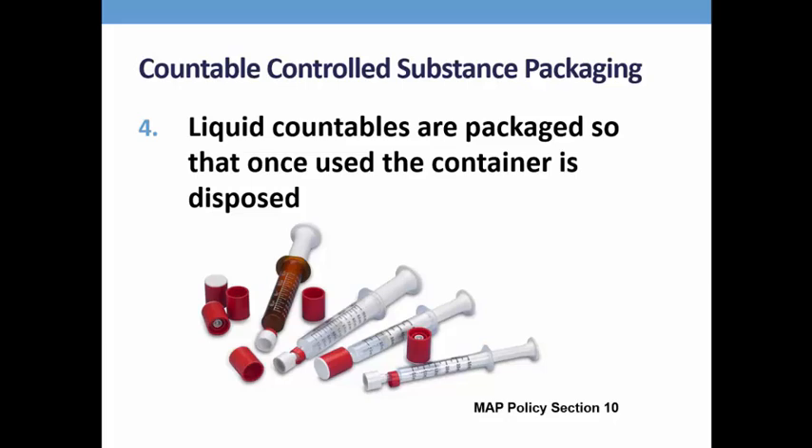These are examples of tamper-resistant syringes. When the cap is unscrewed, the seal is broken and cannot be replaced. If you have this type of syringe in your program, the total number of pre-filled syringes received from the pharmacy are added into the count. Each syringe is subtracted from count as 1, rather than subtracting the total number of milliliters in each syringe.